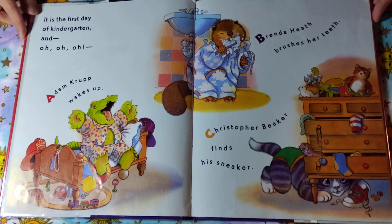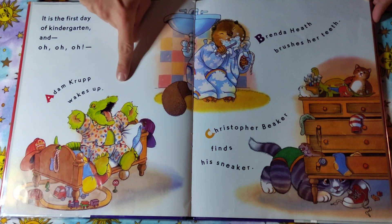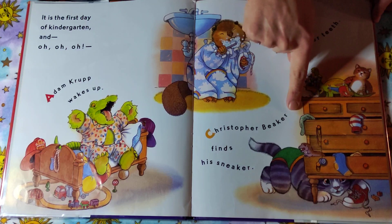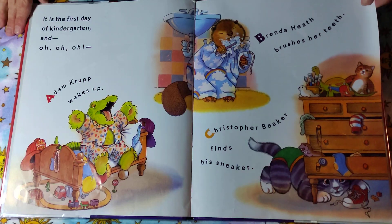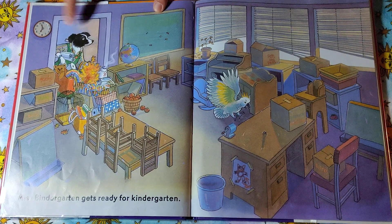It is the first day of kindergarten and oh, oh, oh — Adam Krupp wakes up, Brenda Heath brushes her teeth, and Christopher Beaker finds his sneaker, and Miss Bendergarden gets ready for kindergarten.